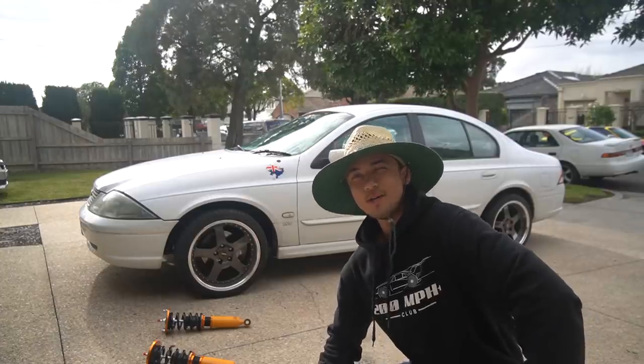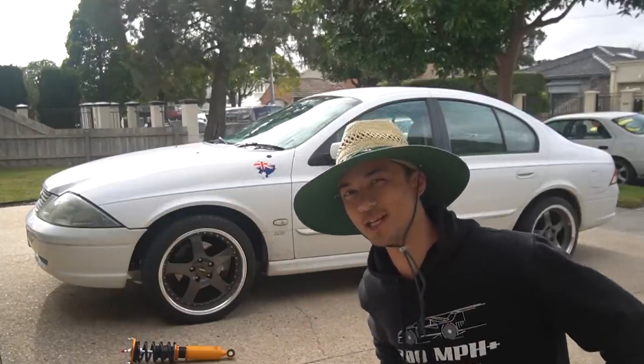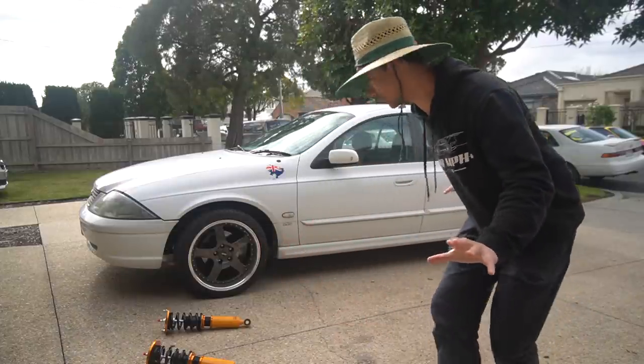In terms of ride height, we're going for the lowest we can possibly go. So as a reference, just remember what this looks like.